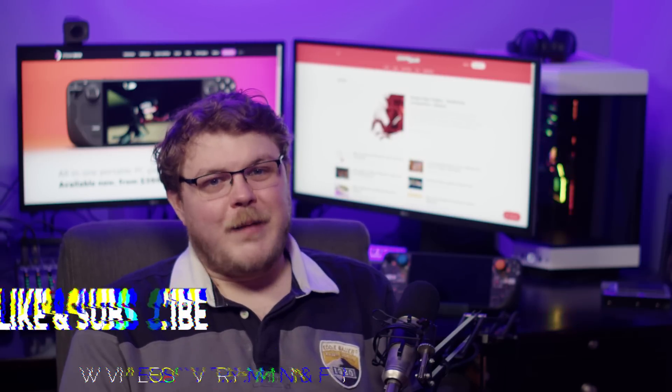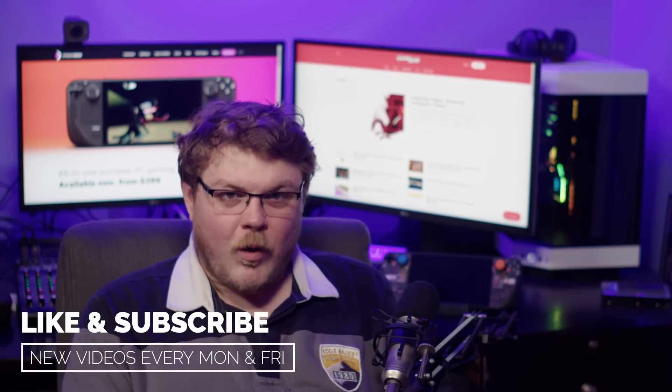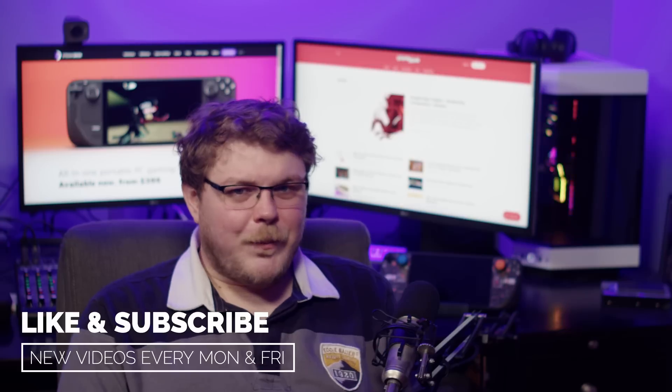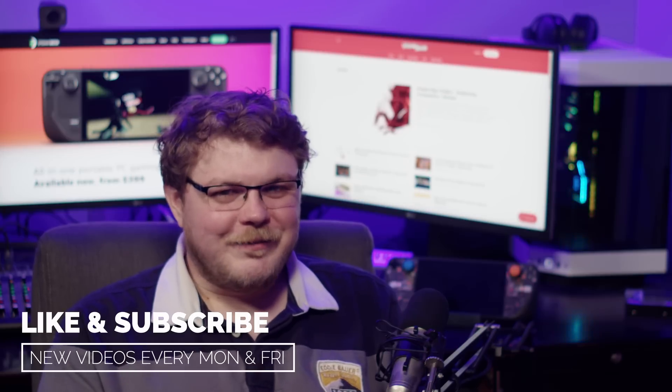And while we're at it, why not like that smash button? You would think that subscribing would be how you tell YouTube that you want to see more content like this, but nope, it's the like button — go figure. So make sure you hit the like button, and thanks.